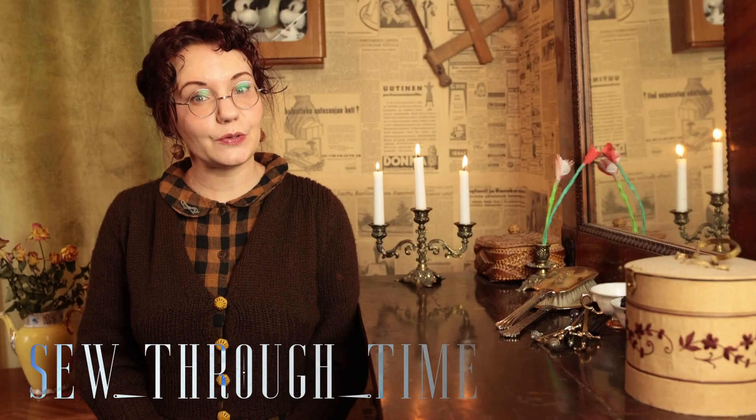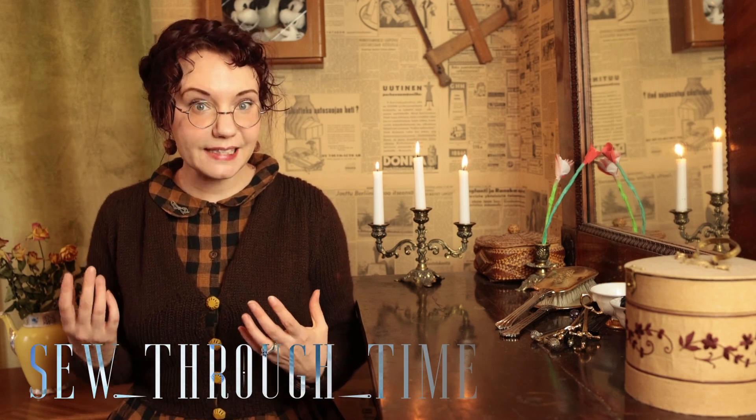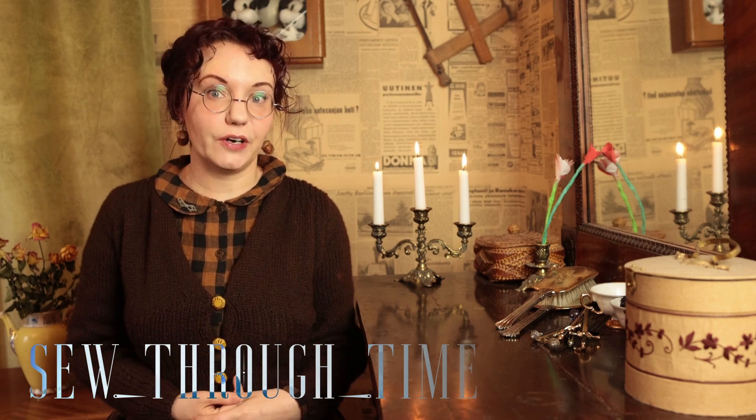Hello and welcome. I'm Maria from Sew Through Time, and this time we're taking a quick look at aesthetic and reformed dress — what they were — and we're going to make an aesthetic dress from the Edwardian era.